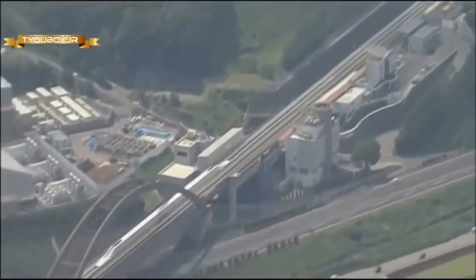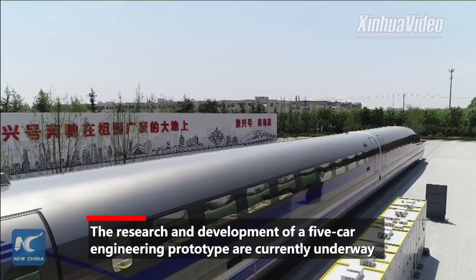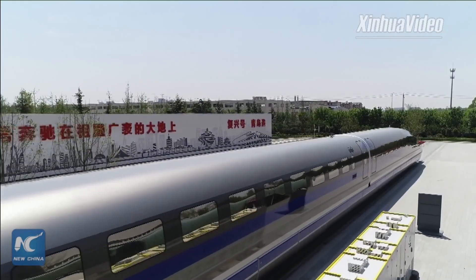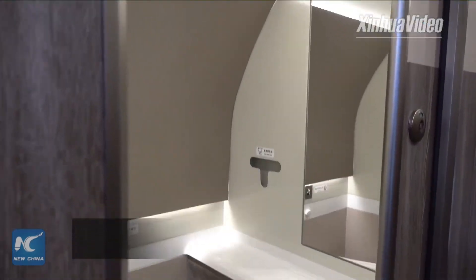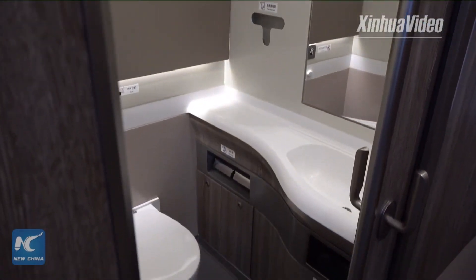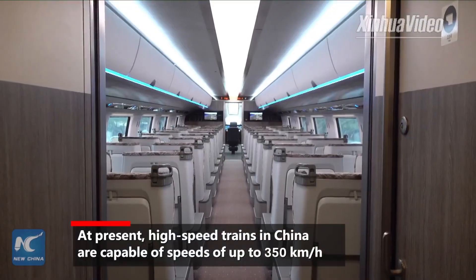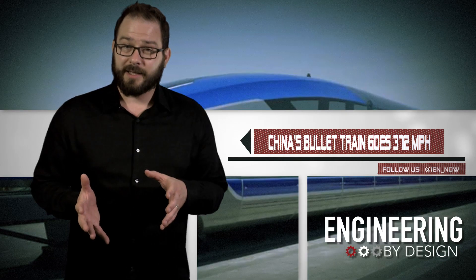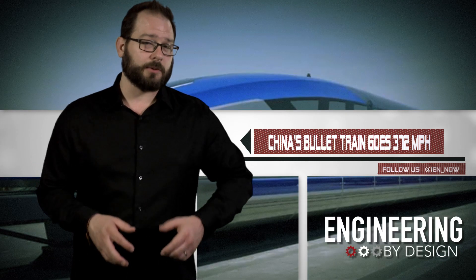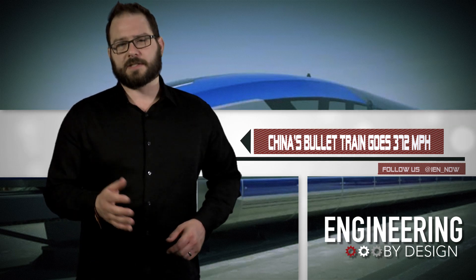Maglev technology takes the friction out of the equation by using magnets to push the train off the track and propel it forward. According to CRRC's deputy chief engineer, the bullet train will be faster than flying. Right now, to go from Shanghai to Beijing, it takes five and a half hours by rail or four and a half hours by plane. With this new bullet train, it's going to take about three and a half hours — that's like going from New York to Chicago in just three and a half hours. I'm David Manti, this is Engineering by Design.